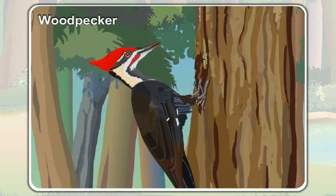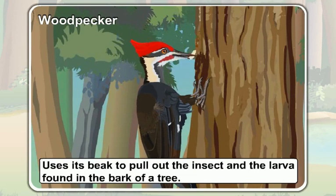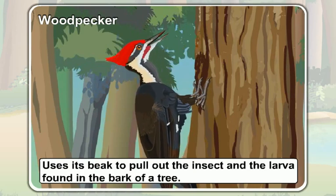A woodpecker also uses its beak to pull out insects and larvae found in the bark of a tree.